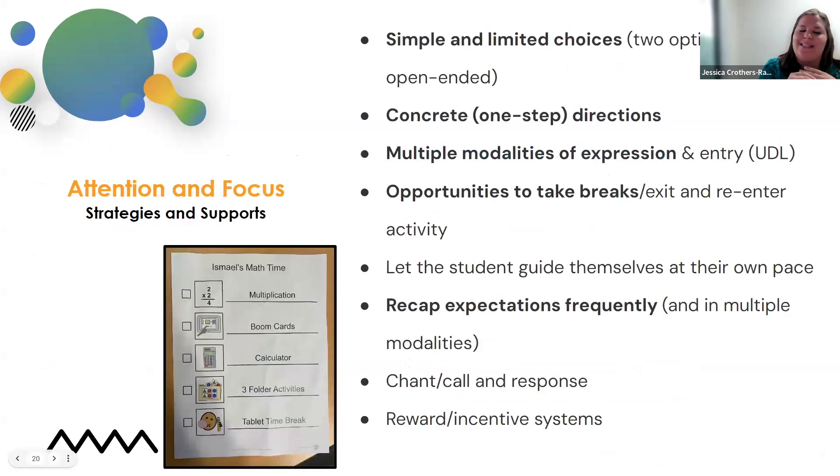Supports for attention and focus look like simple and limited choices — that came up under cognitive as well. It can be a visual support, a choice board, and concrete directions. Using concrete directions is very helpful. The multiple modalities of expression really fall under multiple areas and help students overall. Opportunities to take breaks: if a student is having a hard time self-regulating or attending, maybe they need a break — and a break is okay. And then having some type of incentive program, such as a token system.